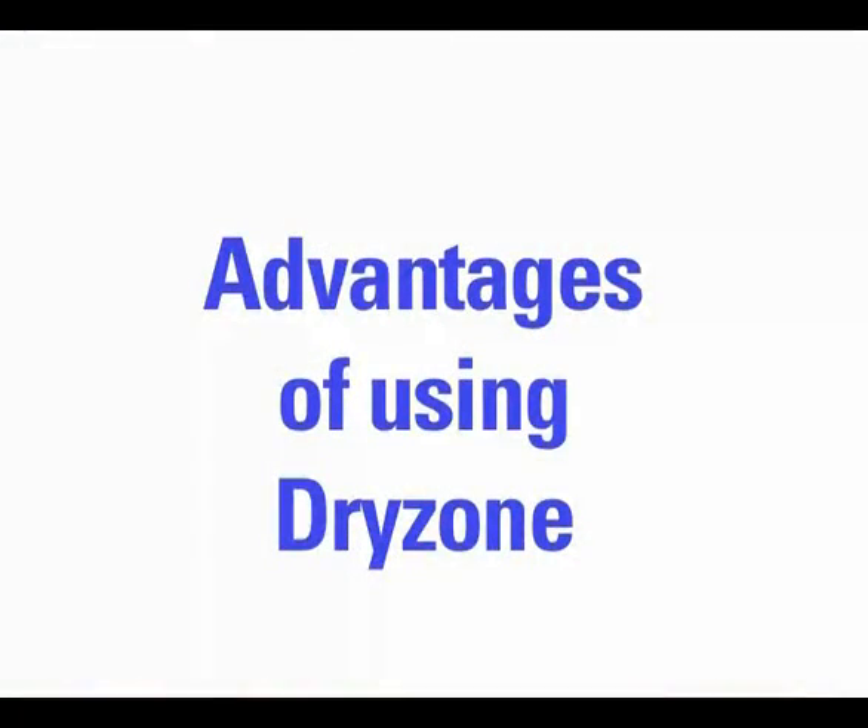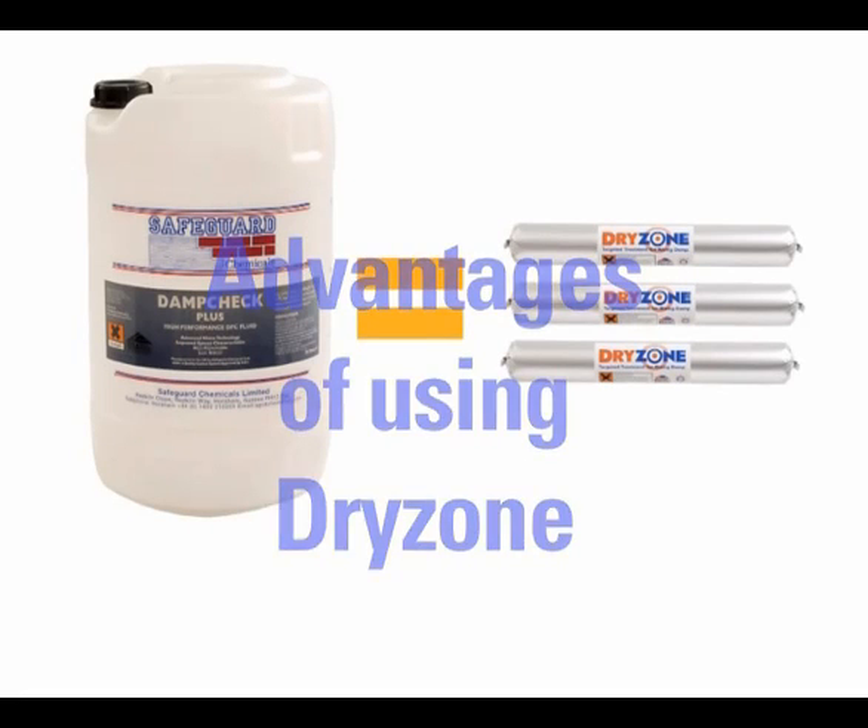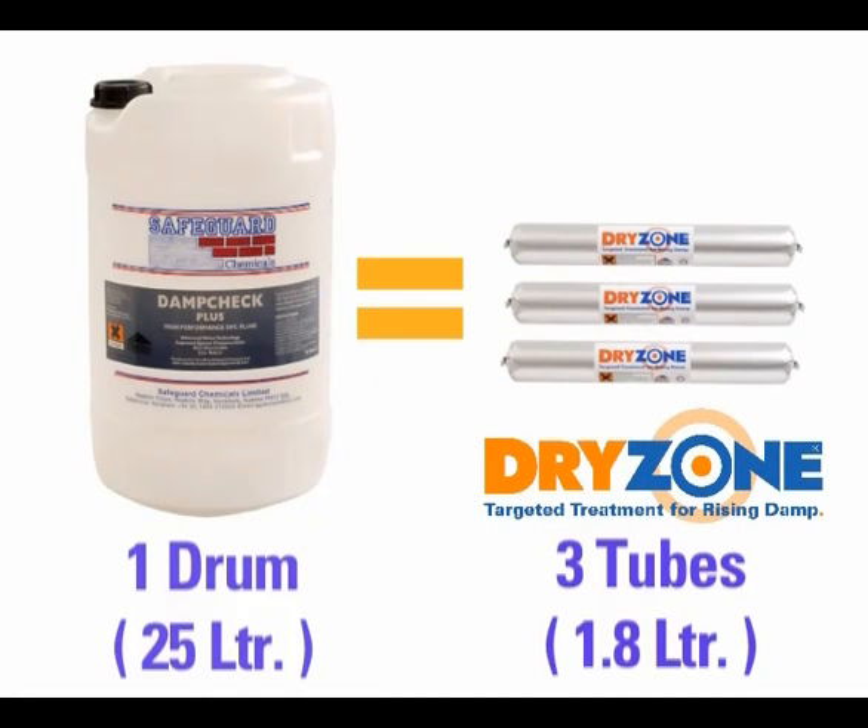We've seen how fast and easy Dryzone is to install, but it doesn't end there. Dryzone's concentrated formulation means that it is not necessary to inject large volumes of liquid into the wall. Walls treated with Dryzone will therefore dry out faster and more evenly.